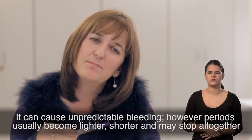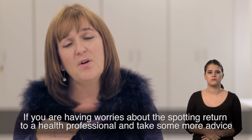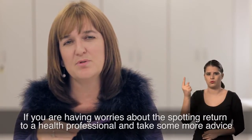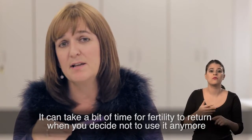It can cause unpredictable bleeding. However, periods usually become lighter, shorter and may stop altogether. If you're having worries about the spotting, return to a health professional and take some more advice. It can take a bit of time for fertility to return once you decide not to use it anymore.